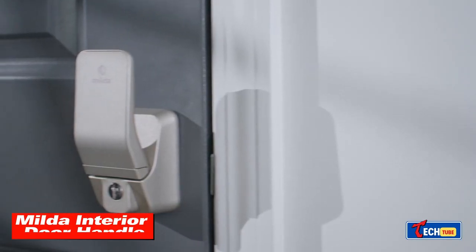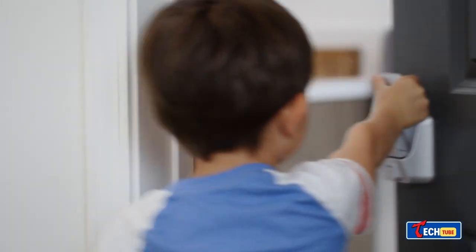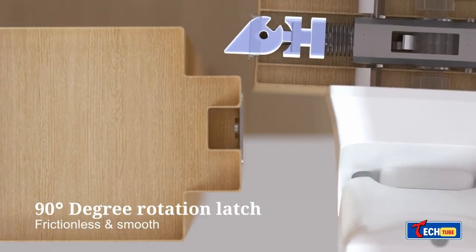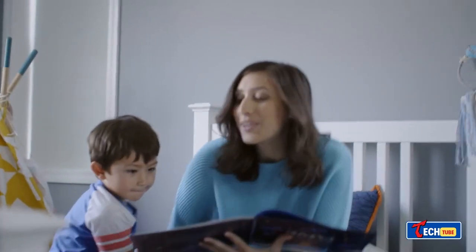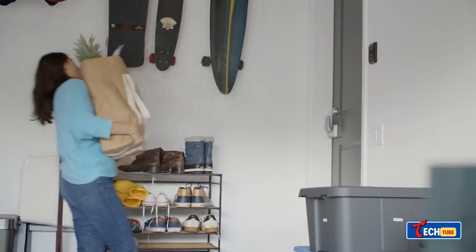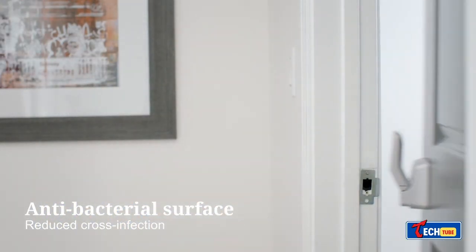The Milda interior door handle is a clever design built to be super convenient, especially for kids, elderly folks, and people with disabilities. It uses patented technology to ensure longevity and prevent jamming, with a shape based on palm studies that won a design award in South Korea. In emergencies like fires when regular handles get hot, you can easily push this one open with anything. Prices start at fifty dollars.